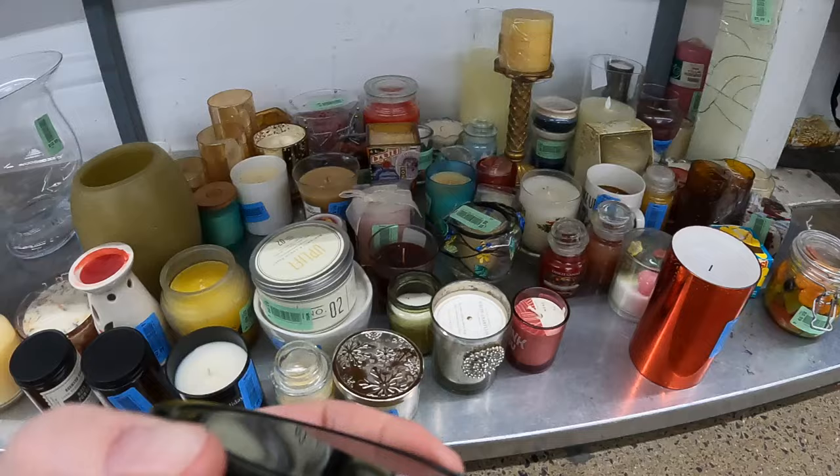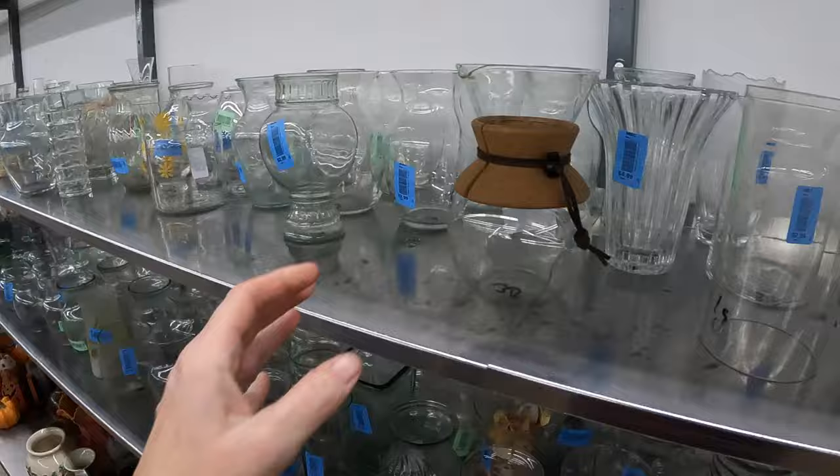I have to give that one a little sniff — 'puppy breath' candle. Does not smell a thing like puppy breath. This is one of those pour-over coffee crocks. 'Have a great day.' Everything in here is tagged blue, blue, blue.